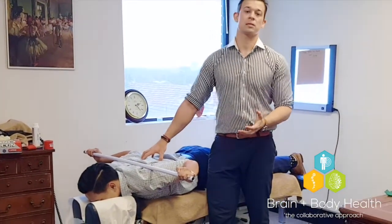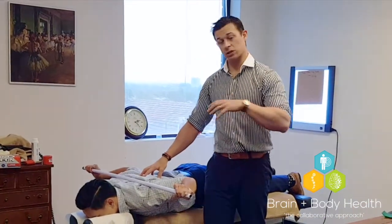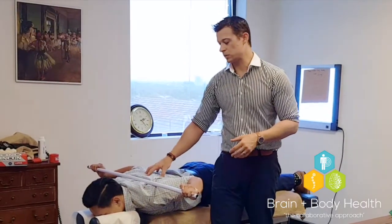With any postural style exercise like this, where we're trying to change the position of a joint as well as stretch out certain muscle groups, we're going for a minute minimum. So I want you to hold this position for a minute.